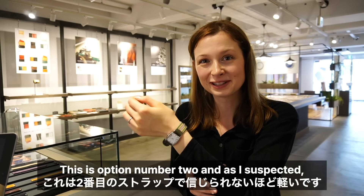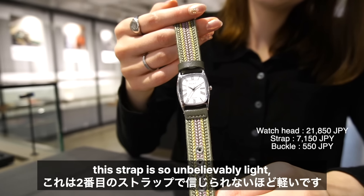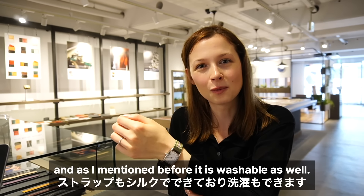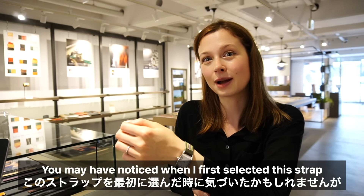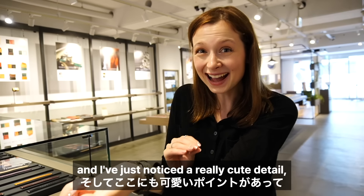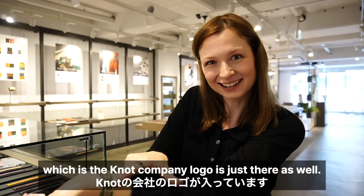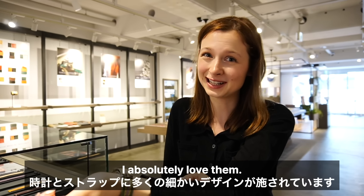This is option number two and as I suspected this strap is so unbelievably light, so I think this would be a fantastic option for summer. The strap is also made from silk and it is washable as well. You may have noticed when I first selected this strap the clasp was actually gold, but I was able to get it changed to silver. I've just noticed a really cute detail — the Notte company logo is just there as well. There's so much detail in these watches and straps, I absolutely love them.